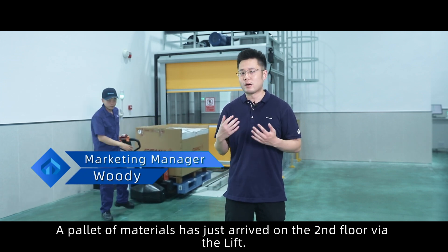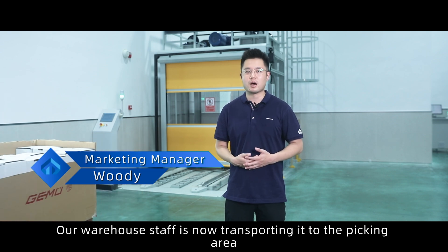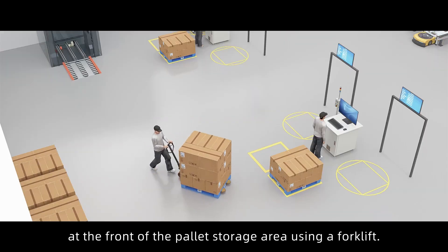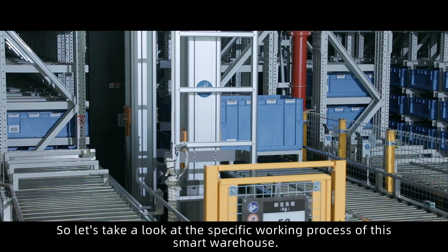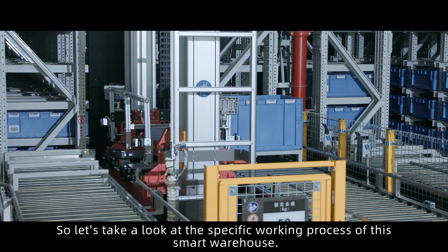A pallet of materials has just arrived on the second floor via the lift. Warehouse staff is now transporting it to the picking area at the front of the pallet storage area using a forklift. Let's take a look at the specific working process of this smart warehouse.